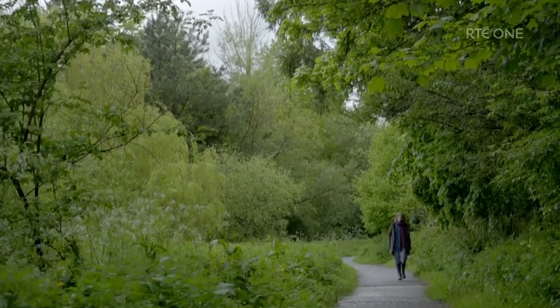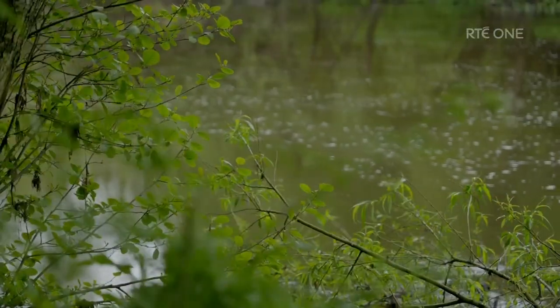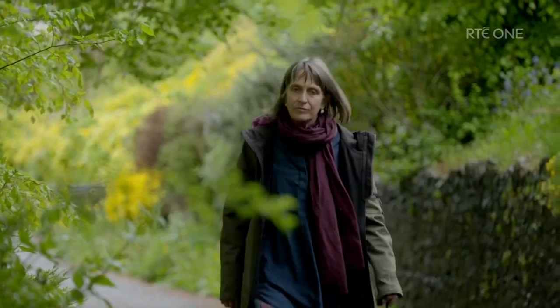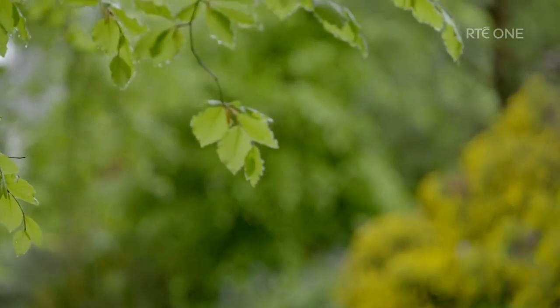Three weeks after surgery, Beatrice is back home in Kilkenny. I feel much better than I had expected to — physically stronger than I thought I would be at this stage, and also mentally more robust than I had expected. I have a stoma and I'm getting used to that, but we'll get there.